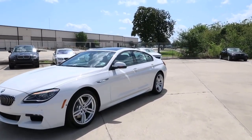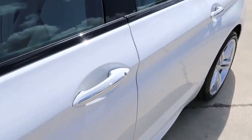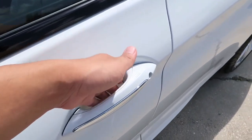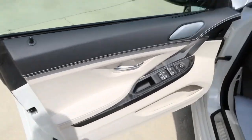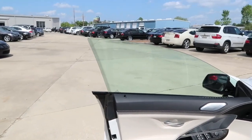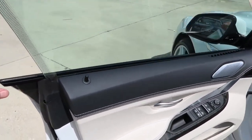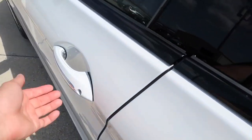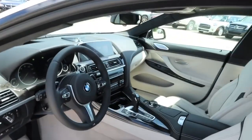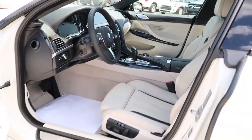The new 2017 640i comes equipped with smart keyless access entry. All you have to do is leave the keys in your pocket or purse. To unlock, put your hand behind the handle, and to lock, simply touch on the outer side. Right away you'll notice it comes with frameless doors, which look very sporty. It also features a soft-closing feature. Here's a quick view of the interior — it looks extremely luxurious.